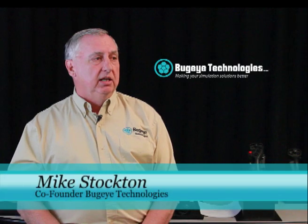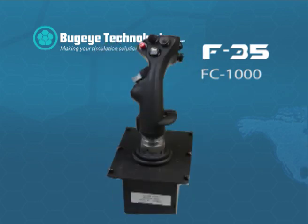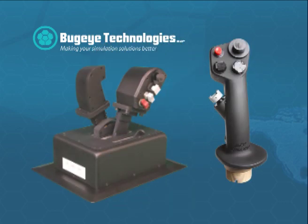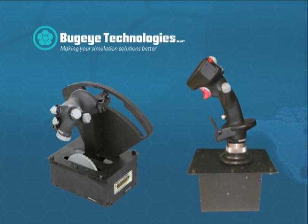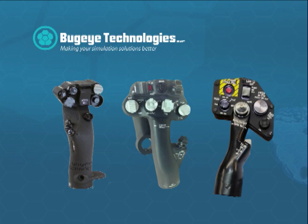All of the BugEye flight control products are high fidelity when it comes to grips and switchology. All of our grips, when a pilot has them in their hands, feel just like the airplane that they fly on a daily basis. They won't be able to tell the difference between the form, fit, function, and the feel of the switches.